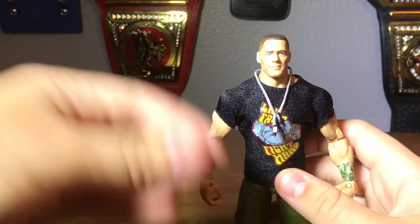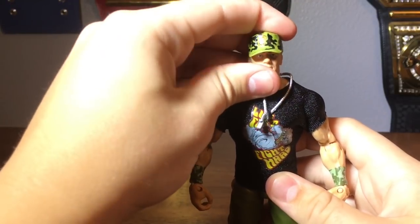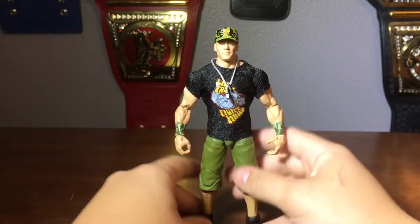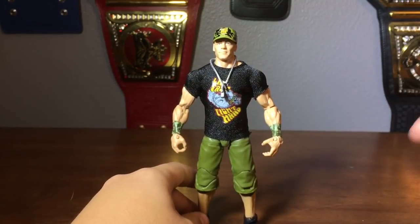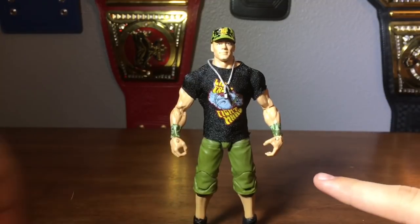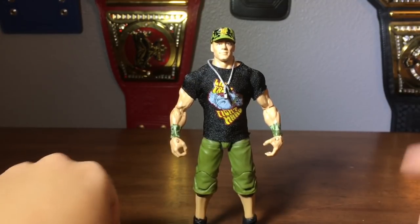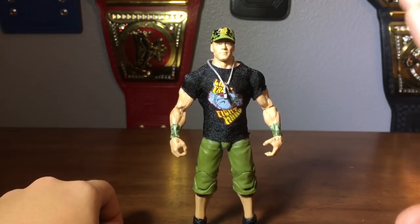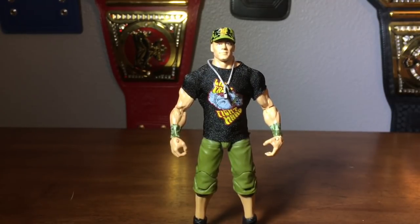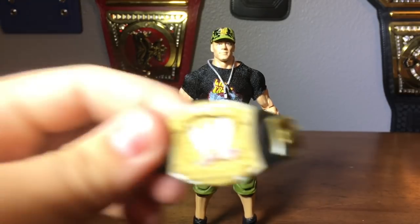The hat looks pretty good on him. So if you've been wanting a John Cena from that night at WrestleMania 23 when he fought Shawn Michaels for the WWE title, this is the perfect one to get. You can pick it up at Ringside Collectibles and use discount code TANNER — T-A-N-N-E-R, all caps — to save 10%, and get the rest of the WrestleMania 34 series there as well.